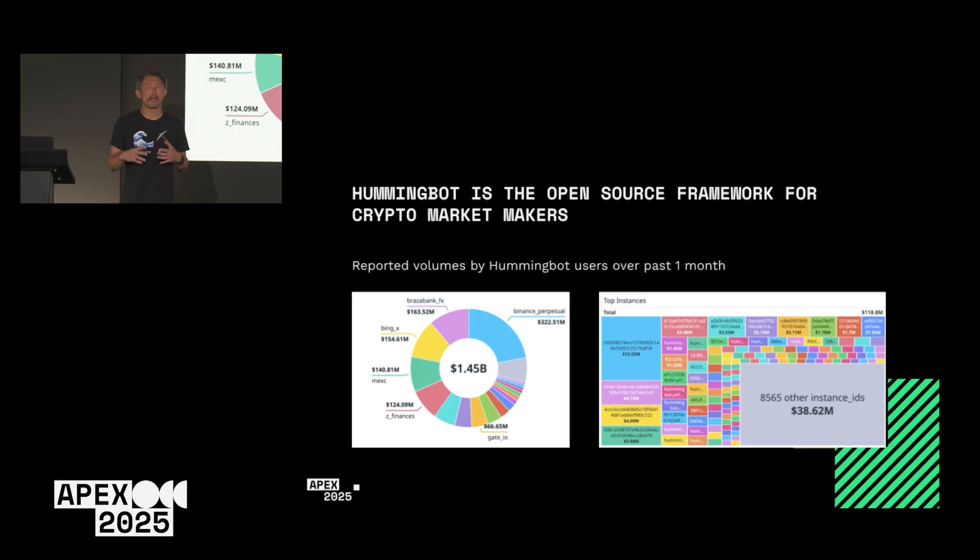Hummingbot is used by lots of small and medium-sized market makers. Every month we see about 8,000 instances. Last month, the community did 1.5 billion in reported volume, and that probably understates it because many institutions that use Hummingbot don't report their data.